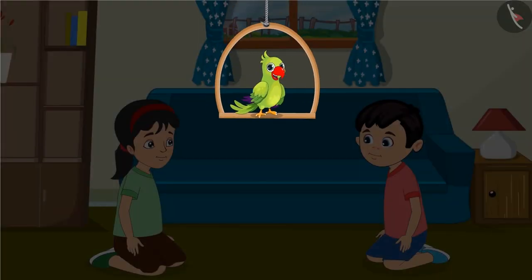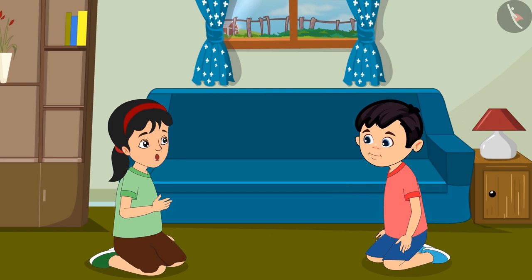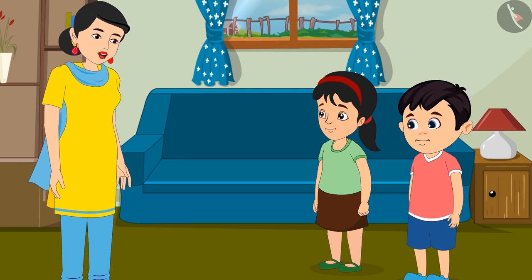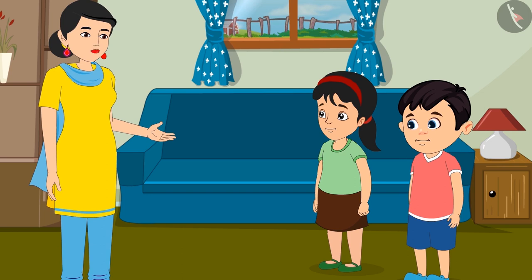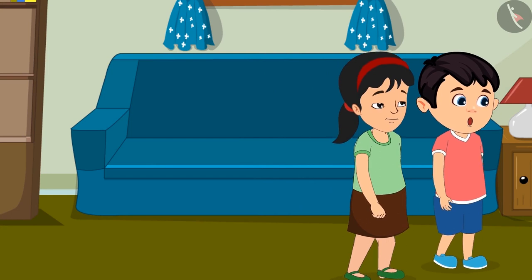Today, Pinky and Chotu will make white flower garlands for their mother. Pinky, how many flowers will we need for the garlands? I don't know Chotu, let's ask mother. Mother, we need to make many garlands. How many flowers would we need? Chotu, Pinky, you could use 10 flowers for one garland. Take as many flowers as you need for the number of garlands. Alright mother, Pinky let us go to the market and buy some flowers.